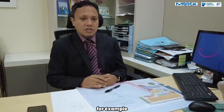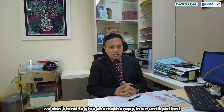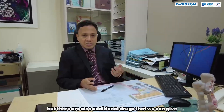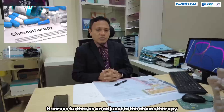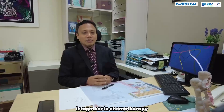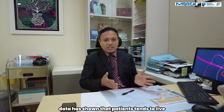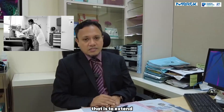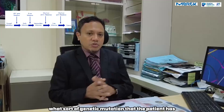If the patient is unfit, for example bed bound, we don't tend to give chemotherapy. So we are very pragmatic about that. When we talk about chemotherapy, it prolongs life. But there are also additional drugs called targeted therapy. This targeted therapy serves further as an adjunct to chemotherapy, where giving it together with chemotherapy in stage 4 colorectal cancer patients would improve survival. Data has shown that patients tend to live longer with chemotherapy together with targeted therapy. What sort of targeted therapy we give depends on what sort of genetic mutation the patient has.